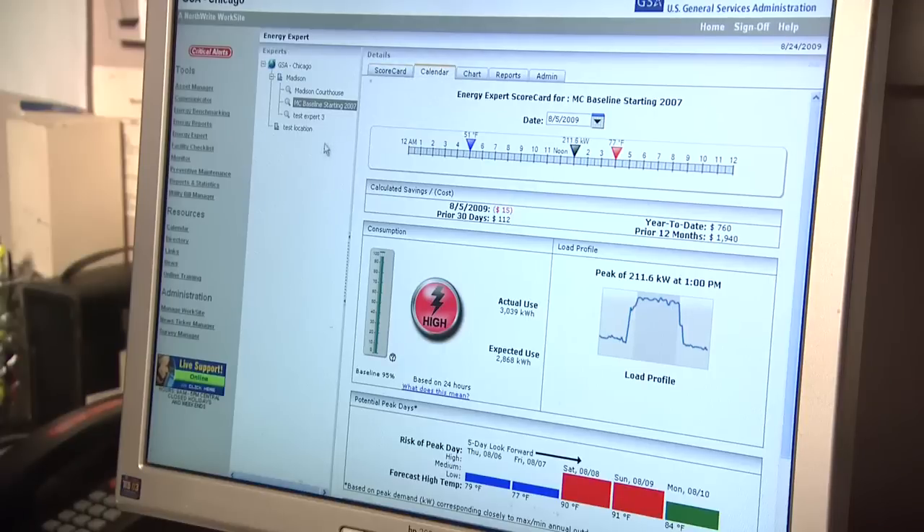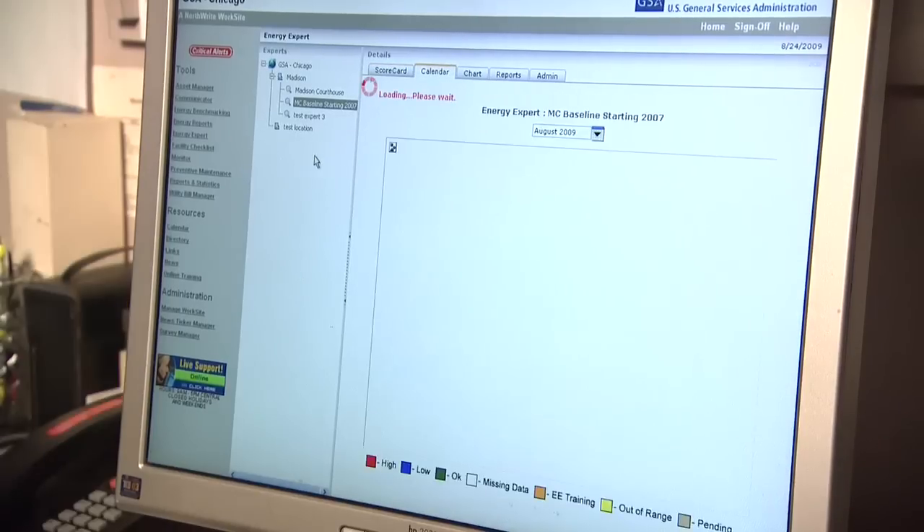The Energy Expert is a web-based software tool that helps you understand how your building uses energy. It can tell you, for example, if yesterday your building used too much energy, about the right amount, or actually saved energy. The modeling engine that we used was developed by Pacific Northwest National Laboratory, and Northright licensed and commercialized that technology.